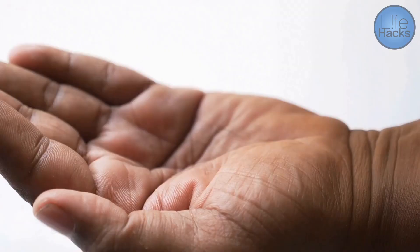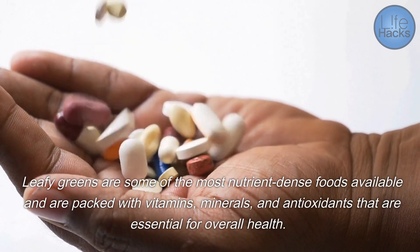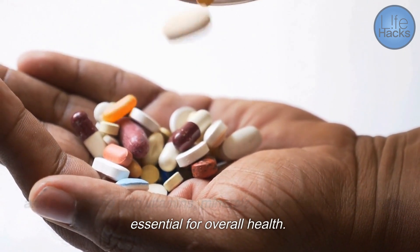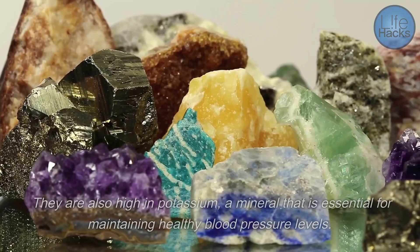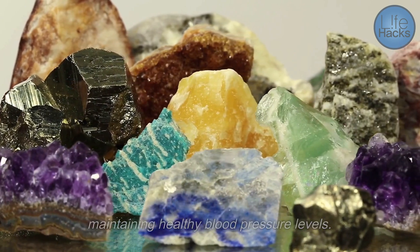Leafy greens are some of the most nutrient-dense foods available and are packed with vitamins, minerals, and antioxidants that are essential for overall health. They are also high in potassium, a mineral that is essential for maintaining healthy blood pressure levels.